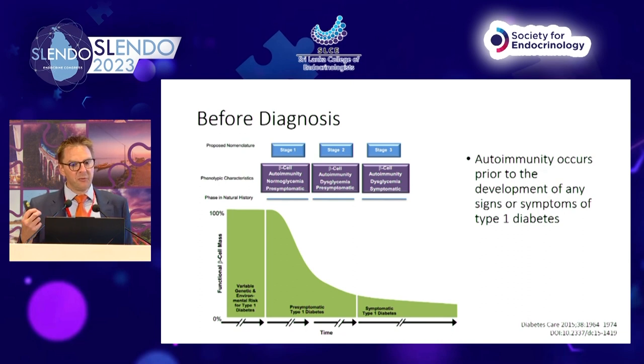Starting before diagnosis: at the point of diagnosis of type 1 diabetes, people have already lost the majority of their beta cells irreversibly to autoimmune destruction. But the disease course starts well before that. This is the recognized nomenclature: pre-stage 1 has variable genetic and environmental risks but completely normal glucose and no evidence of autoimmunity. In stage 1, we see beta cell autoimmunity but preserved normoglycemia and preserved beta cell function.